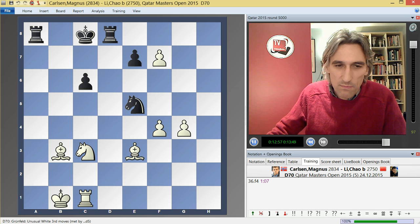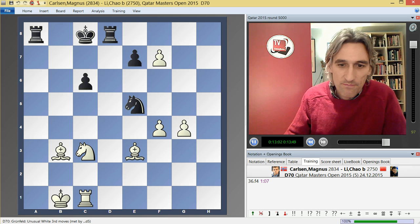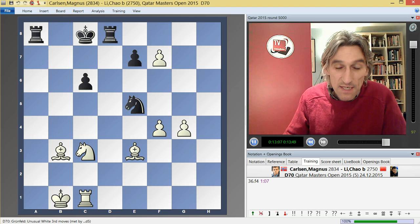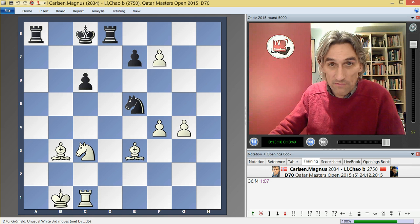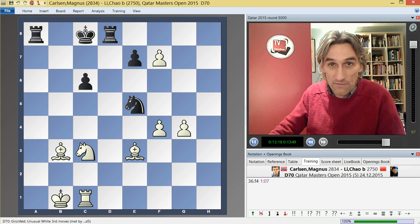What can I say? Magnus just played with such extraordinary energy — just a wonderful game. He now is the sole leader in the tournament. After five rounds, he has four and a half out of five. There are a few players on four out of five, but he is sole leader. Tomorrow is a rest day in Qatar. I'll be back soon with more reports, but in the meantime, happy Christmas.